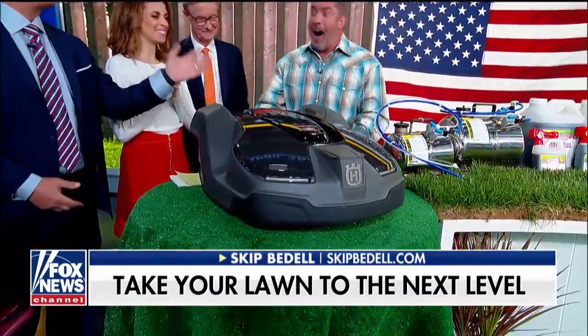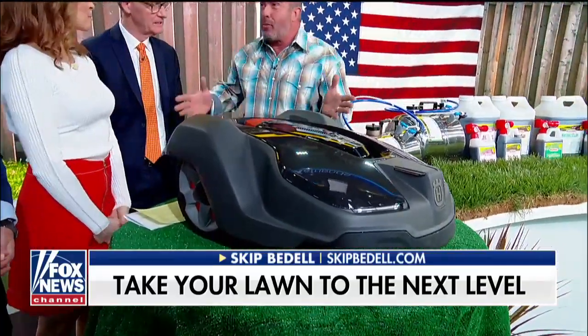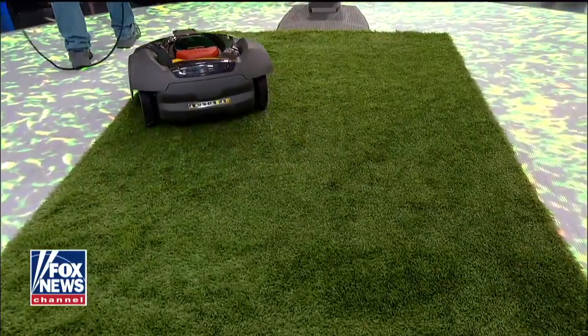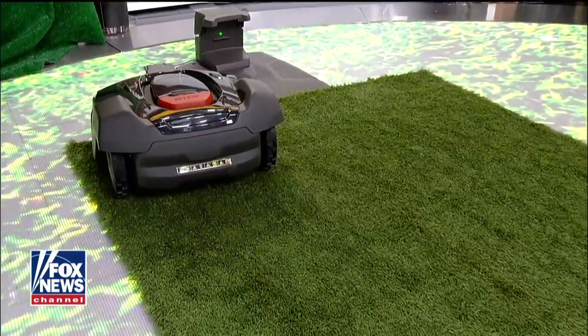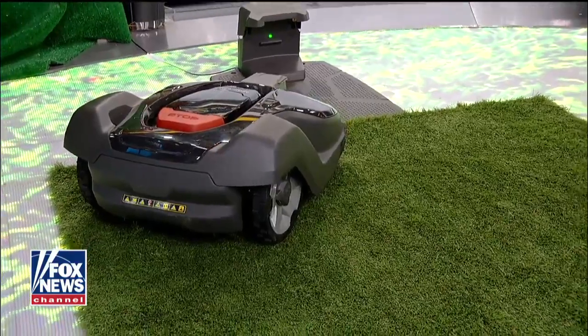This is the Husqvarna Automower. I am so excited to tell you about this because it's totally automated — you never have to mow the lawn again. It's GPS operated, it maps your property, and it charges itself automatically. Once it learns your property it goes out and mows, but it mows every day — that's the key — about a sixteenth of an inch, just little blades.